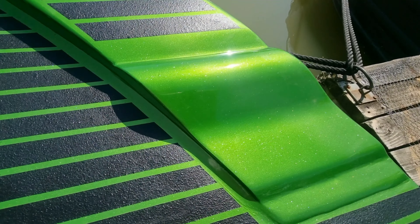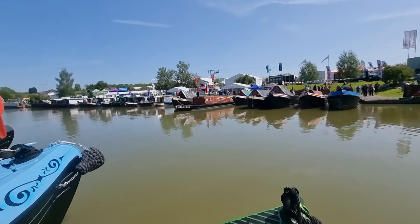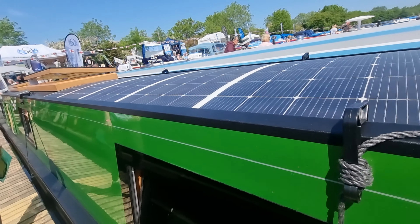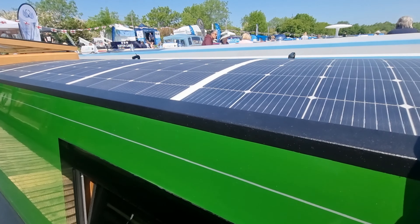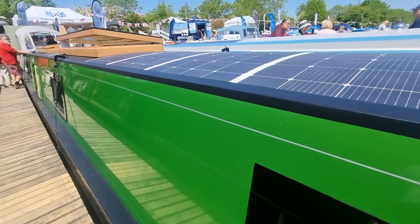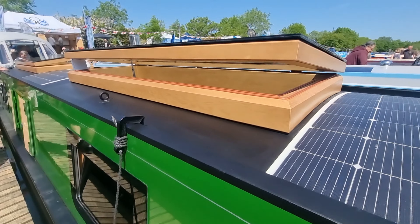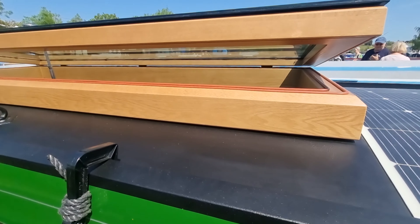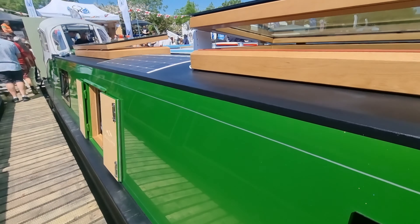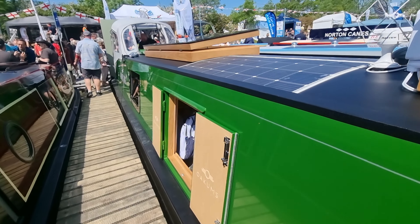Out onto the deck at the front, we've got storage in the lockers. Look at that paint — it's just amazing. I wish I could have painted emerald like that. It is a super boat, a real head turner — it's got a sparkle if you look at the paint. So this is Crick Marina. The roof is full of solar panels apart from where the skylights are. I think there must be about 2,000 watts of solar, so that should keep the engine running on a sunny day in the summer.